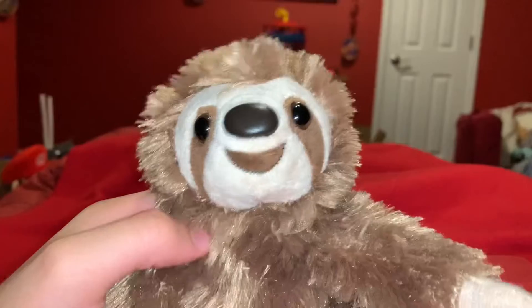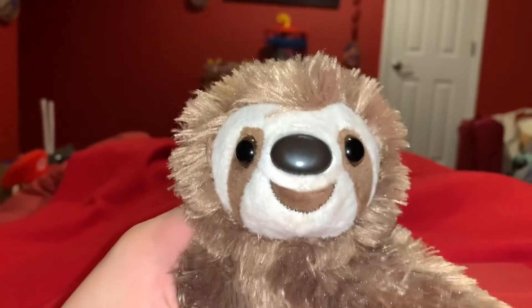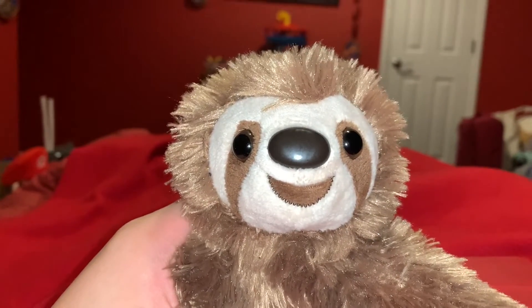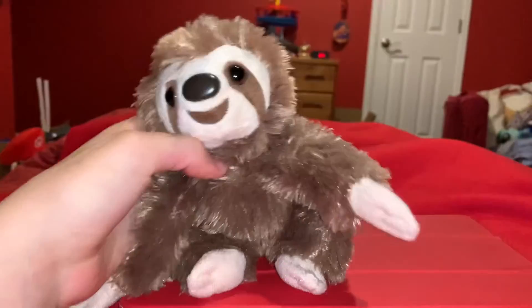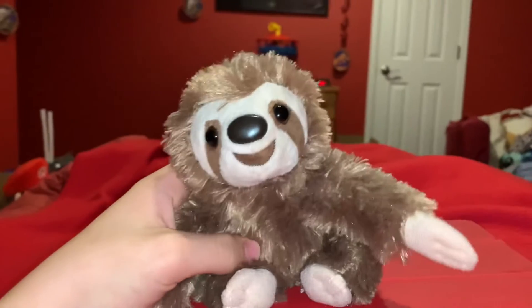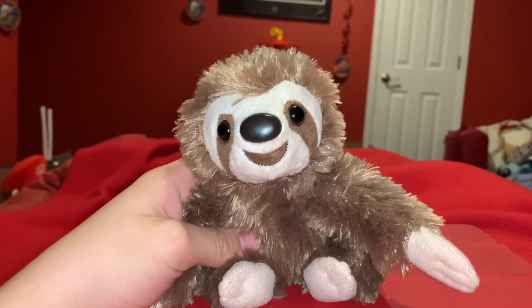A lot of people think that sloths are dumb, but I don't really believe that at all. I think sloths are really interesting creatures. Time for the rating — I rate this Wild Republic Three-Toed Sloth a 10 out of 10.